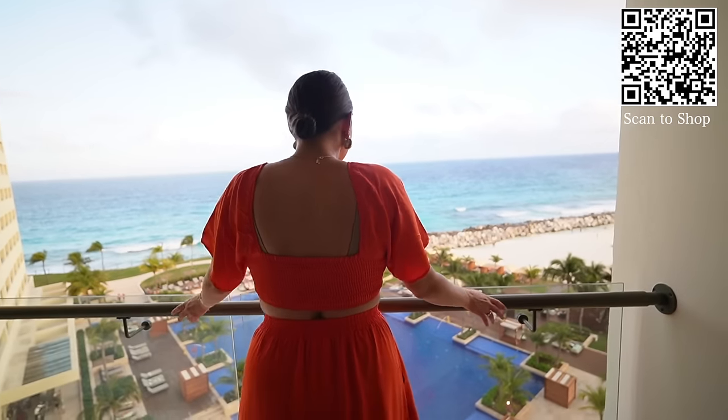My formula for any beach vacation is packing about two outfits per day. The first kind of outfit I like to bring is a beach cover-up and a swimsuit — something you wear during the day. And then the same day, I like to bring something a bit more dressy for the evening time.